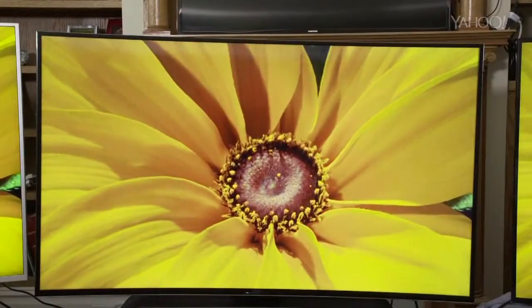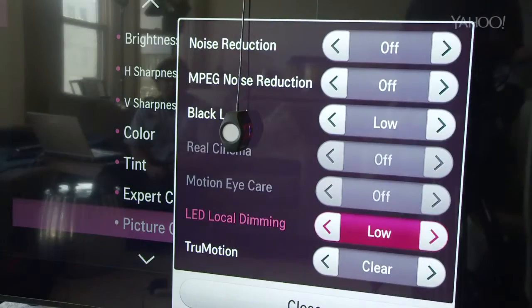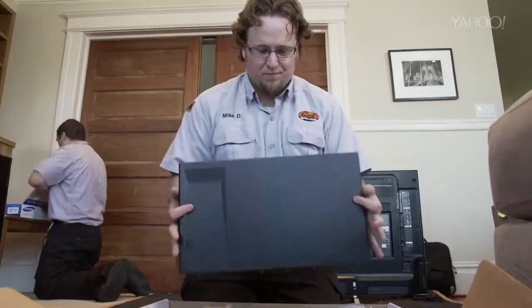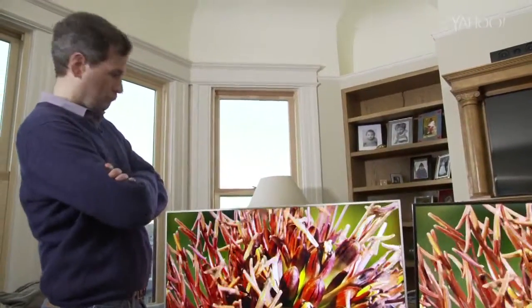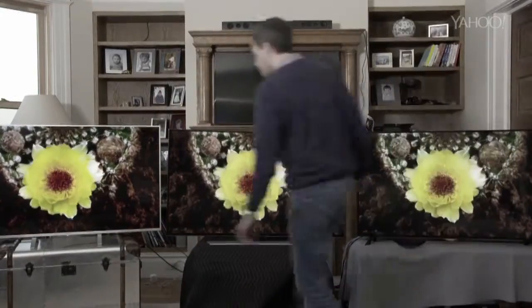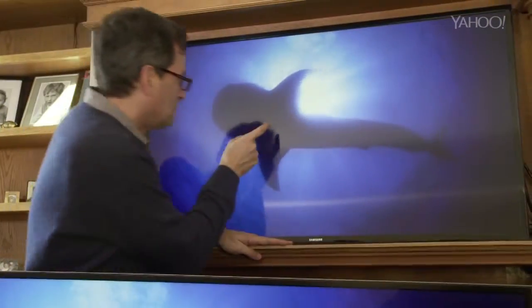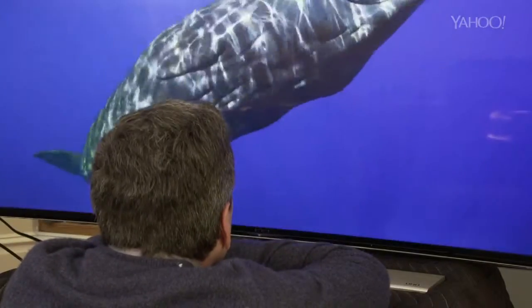I tested new 4K sets in three price ranges from LG, Sony, and Samsung. To make sure they were properly calibrated and adjusted, Best Buy's Geek Squad set them up, calibrated them, and even supplied me with a splitter so I could watch the same show simultaneously. The first surprise: once the three sets were properly adjusted, you couldn't see any picture difference between them at all. On the other hand, you can see the difference between a regular HD TV and a 4K TV. There's a bigger range of color, and if you're sitting close, much more detail.